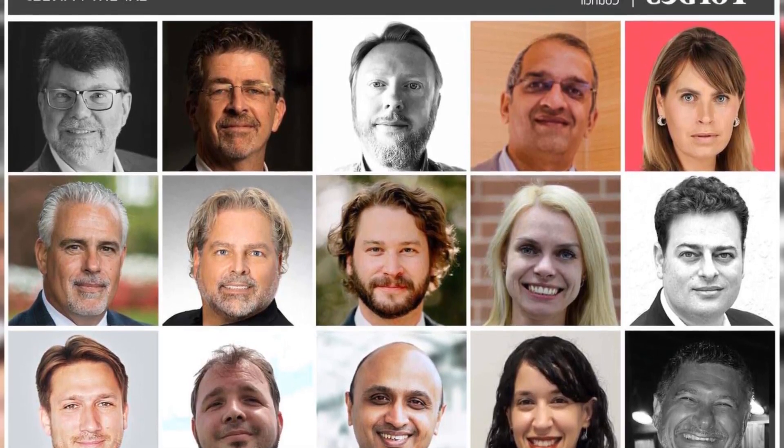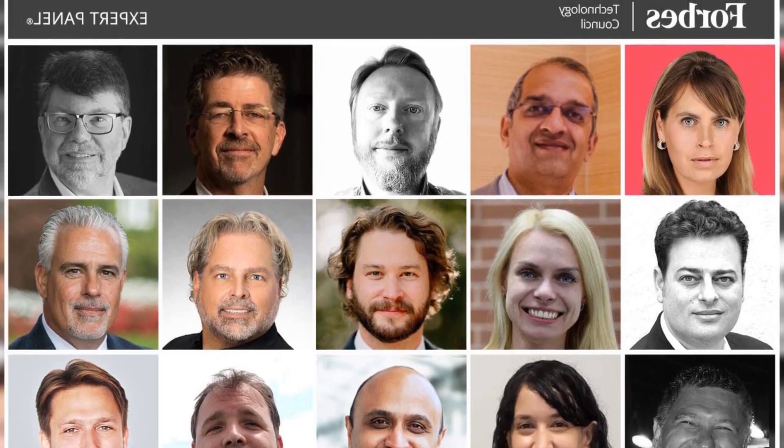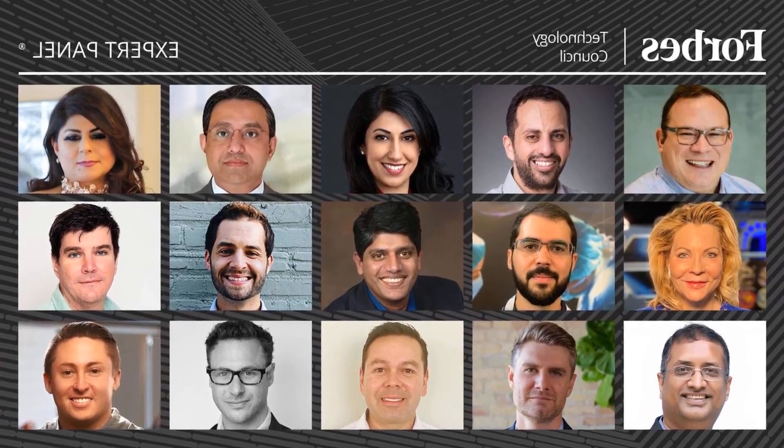Match new hires with an experienced team member. Onboarding a new technician to an existing team can be challenging. An effective strategy is to use the buddy system and pair the new person with an experienced team member for at least the first few weeks. This helps the new employee integrate into the team and find their way in the complex world of technology.